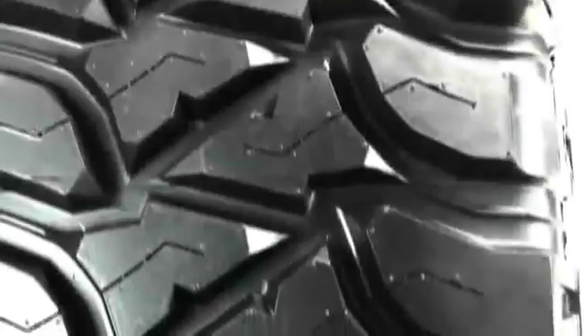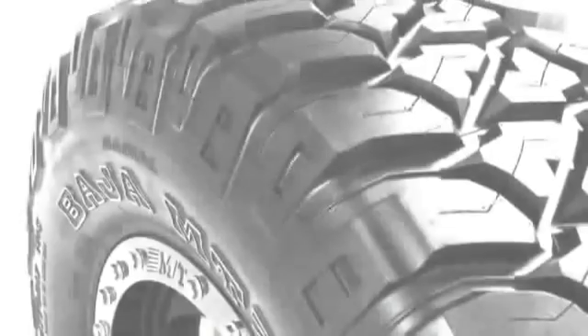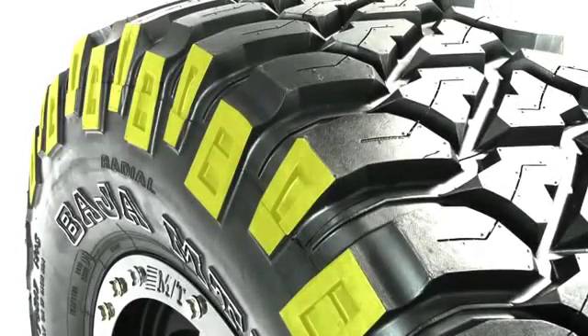Self-cleaning high-void tread lugs for traction in mud and snow. Deep shoulder lugs provide aggressive traction and bold looks. Advanced side biters for added sidewall traction and protection.